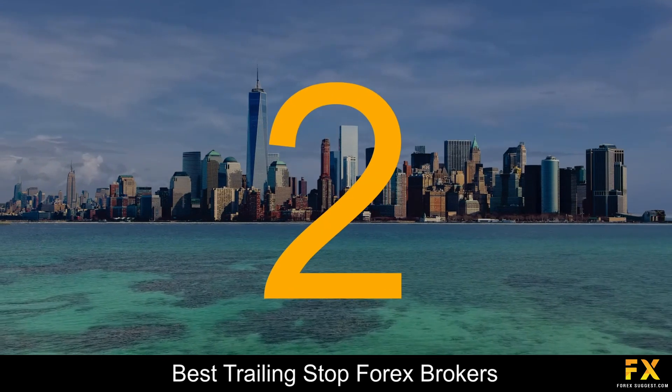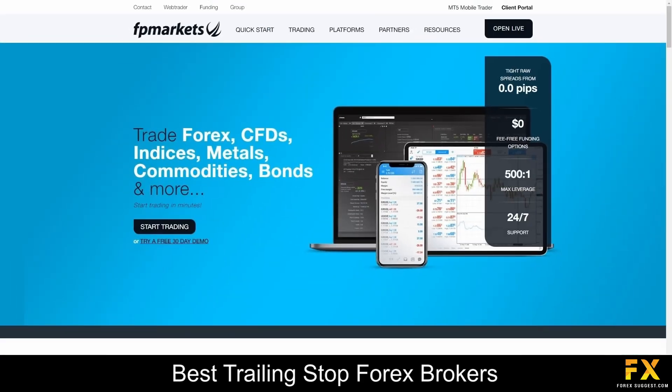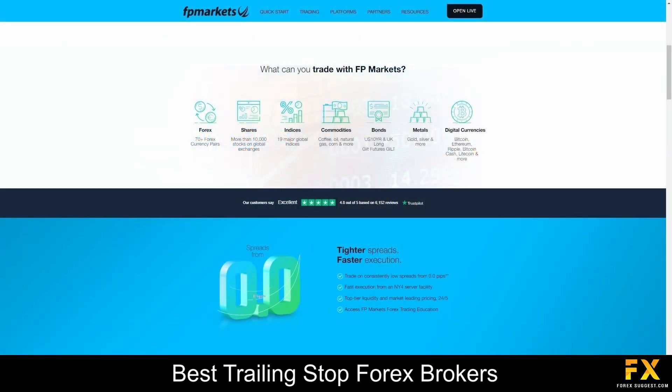At number 2 on our list is FP Markets. FP Markets is a leading online trading provider offering access to a wide range of financial instruments including Forex, CFDs, and commodities. With a commitment to transparency, innovation, and client satisfaction, FP Markets provides traders with cutting-edge technology, competitive pricing, and superior execution. Established in 2005, FP Markets has grown into a globally recognized brand serving clients in over 150 countries.